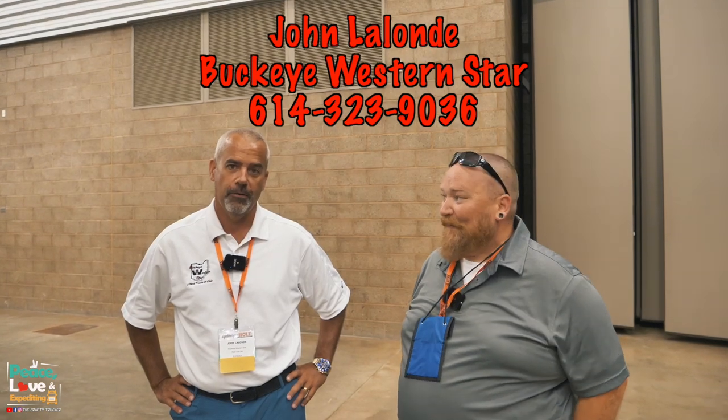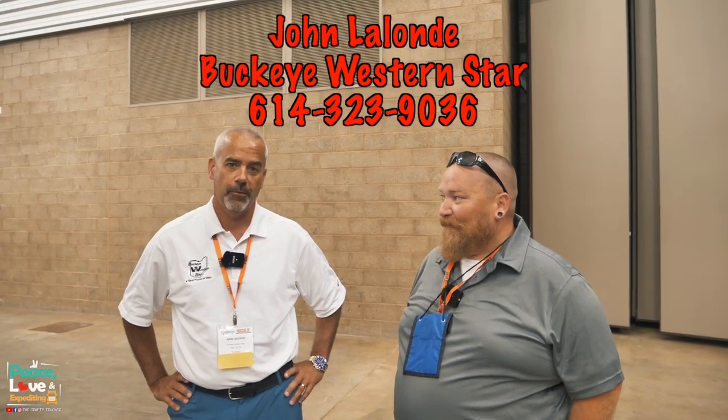I got to drive a Western Star just last week and now I want one so bad. If you guys are interested, give John Lalonde a call over at Buckeye Western Star — the number is 614-323-9036. They're building some awesome expediter Western Star trucks, so check them out.